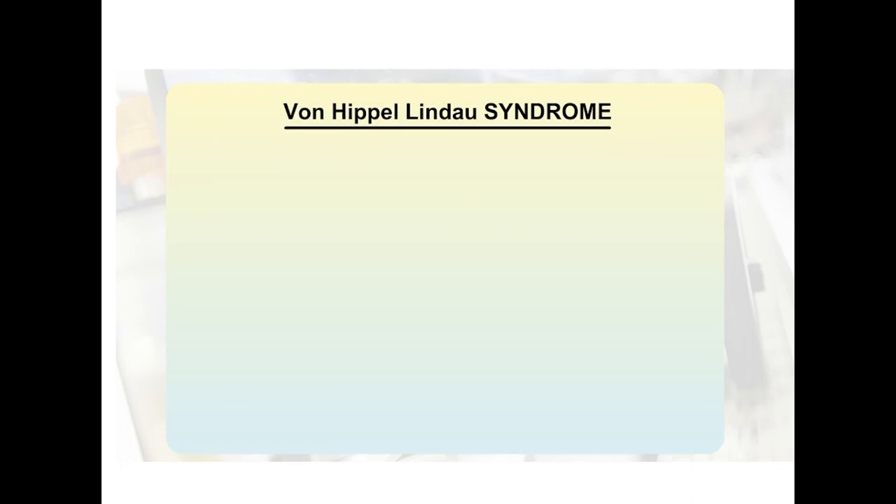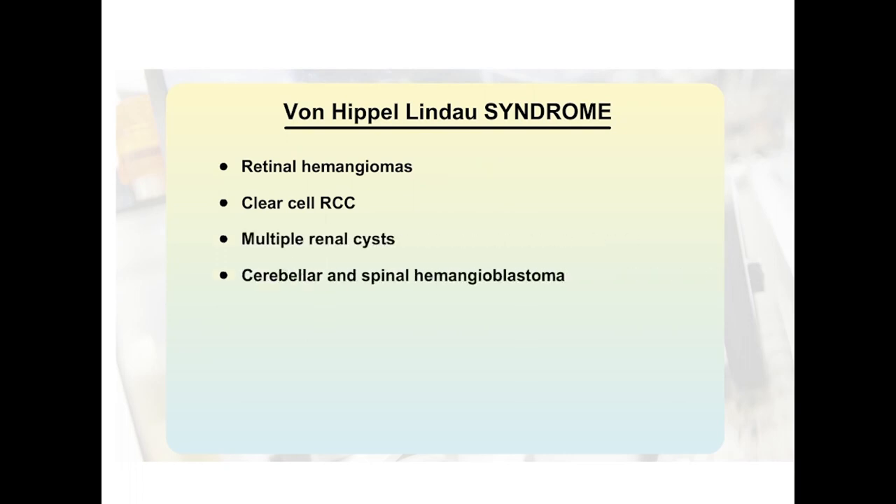Patients with VHL syndrome tend to develop retinal hemangiomas, clear cell renal cell carcinomas, multiple renal cysts, cerebellar and spinal hemangioblastomas and even pheochromocytomas.